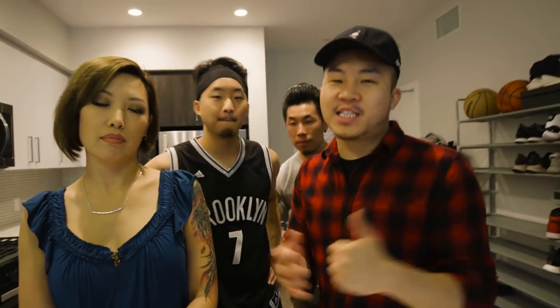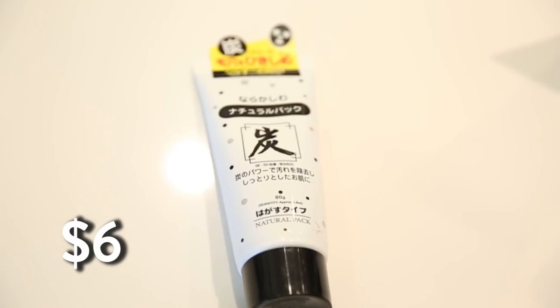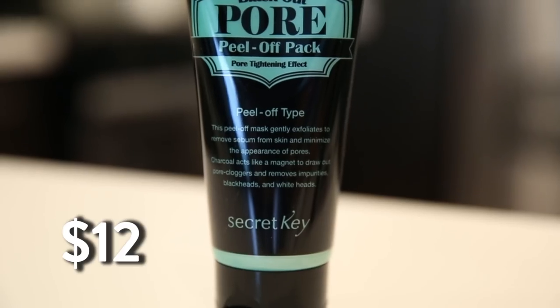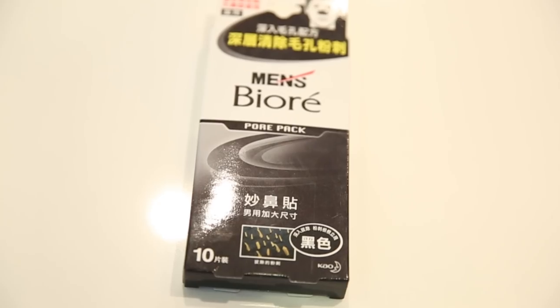It's totally okay for guys to use these products — it's not just for women. Men with great skin are really attractive. We're at the AZM Barbershop and we are ready to show you the peel-off charcoal pore mask. We've got four different products for you guys to try. This is a $6 one from Daiso — very affordable. We've got a $12 one, a $20 one, and a charcoal nose strip for $10.